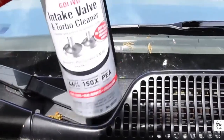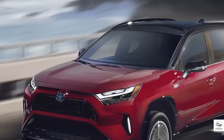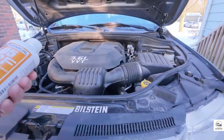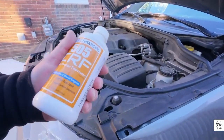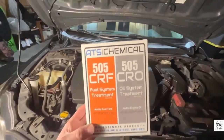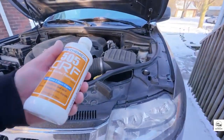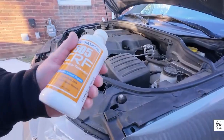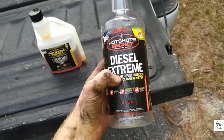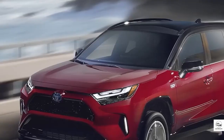So what's the verdict? Engine additives can be miracle workers or silent killers. The key is knowing what your engine needs and using the right product the right way. Don't fall for flashy marketing or miracle cures. Stick to proven science, trusted brands, and expert recommendations. And if you want to know how to make your car last over 500,000 miles, check out our next video — it could save you thousands in repairs. Thanks for watching, and drive smart.